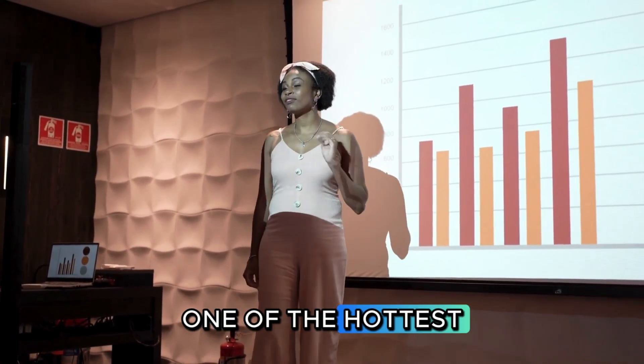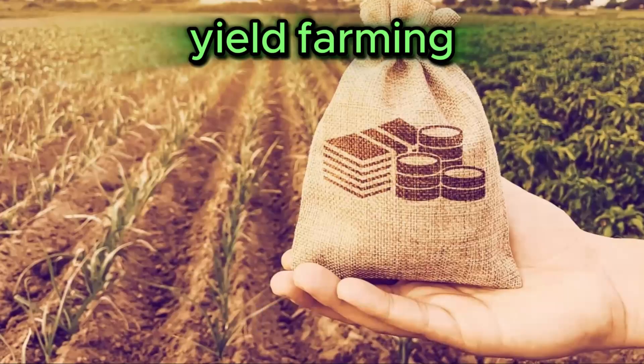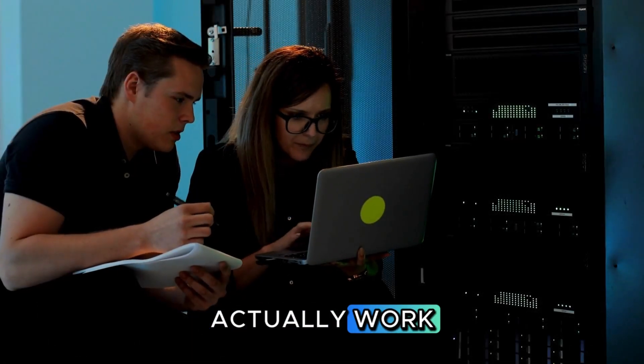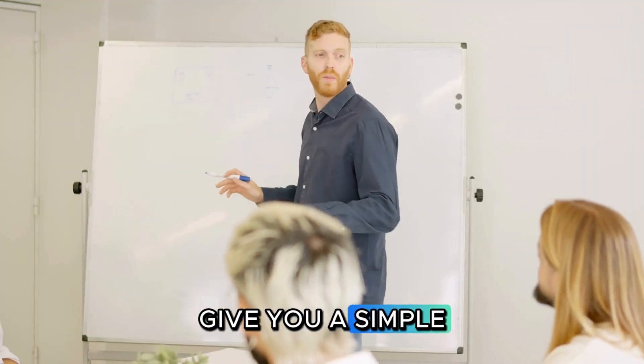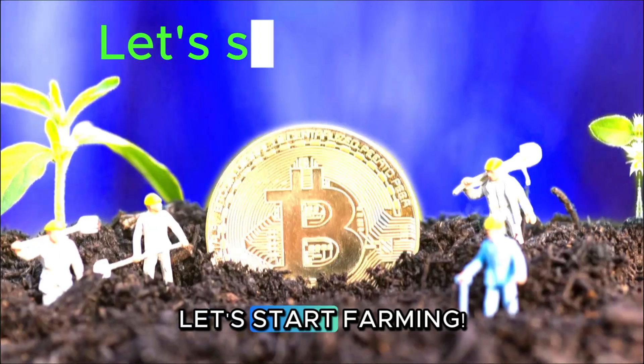Alright, let's talk about one of the hottest topics in decentralized finance, yield farming. It's a way to earn a high return on your crypto, but how does it actually work? Today, we're going to give you a simple explanation of this powerful strategy. Let's start farming.